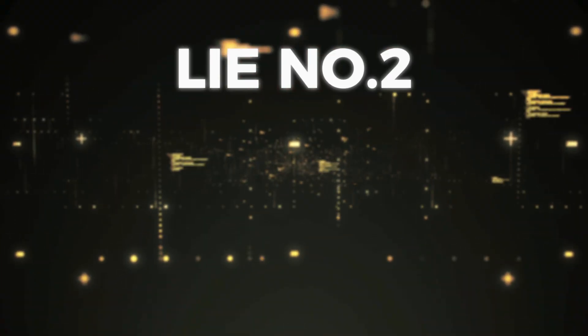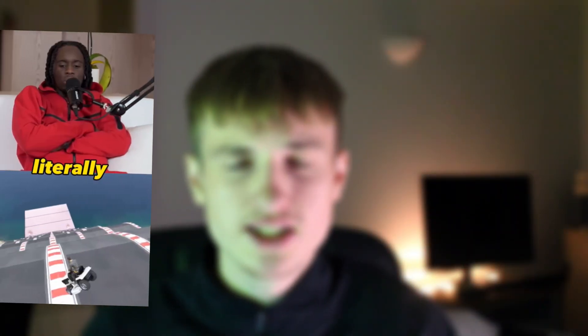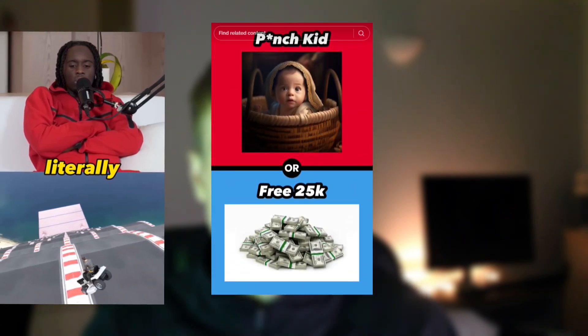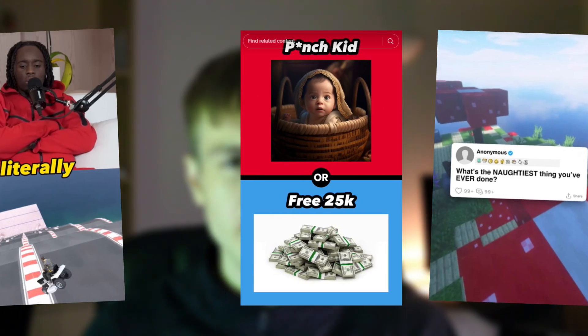Which leads me on to lie number two: you can copy and paste formats. This means there are certain niches and styles which just blow up and you can put no thought into it whatsoever and just do exactly what everybody else is doing. The three formats I see called the copy and paste formats are the streamer and podcast clips with GTA footage underneath, the would you rather videos, and the Reddit stories where there's an AI voice reading a story with some gameplay in the background.